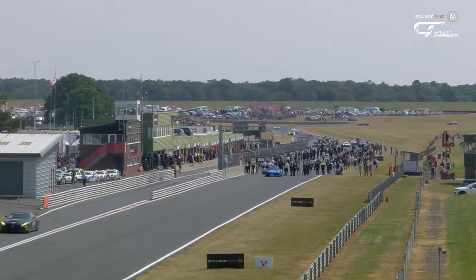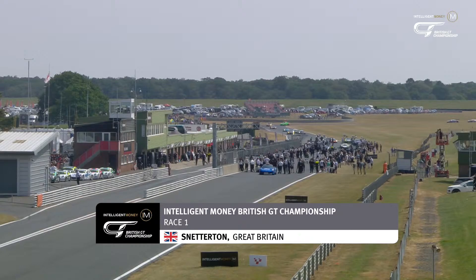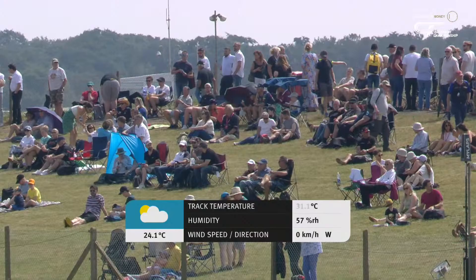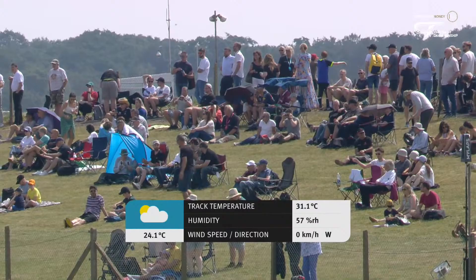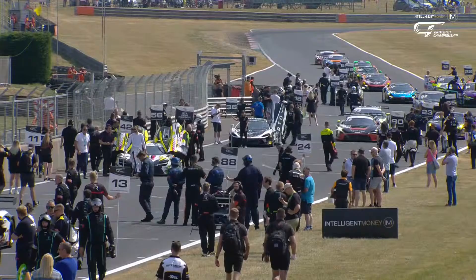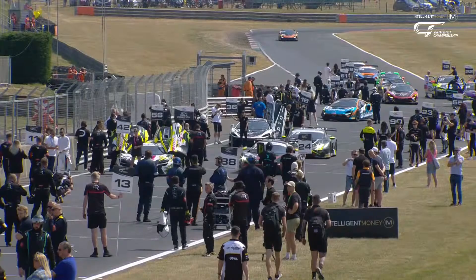Welcome along everyone to Snetterton for the start of the second half of the season in the Intelligent Money British GT Championship. The sun is shining. We've got a big grid of GT machinery pulling into position and a big crowd on hand, ready to enjoy the nice weather and hopefully two really exciting 60-minute races. It's always a real highlight of the season — we usually get some really good racing here at Snetterton.